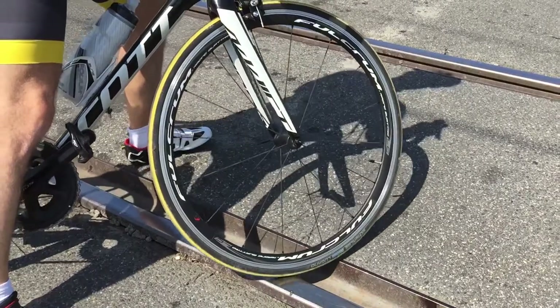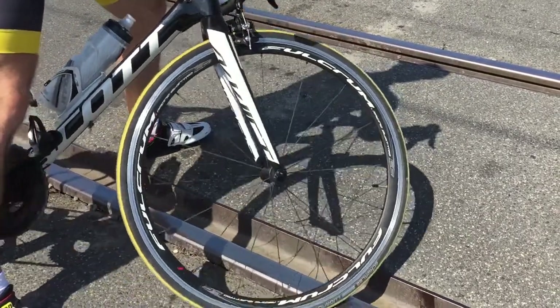Railroad tracks at an angle require your full attention. You should be very careful, especially in wet weather conditions. Rails become slippery and wheels can easily slide out from under you. All you have to do is make sure you don't cross them at the same angle as the rails, and that you don't go parallel with the tracks.